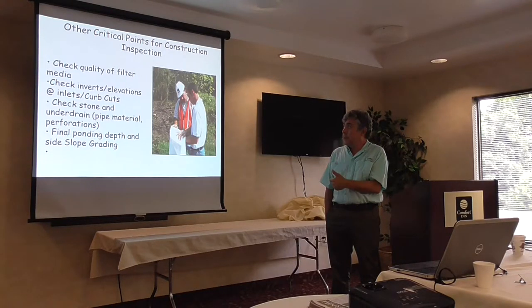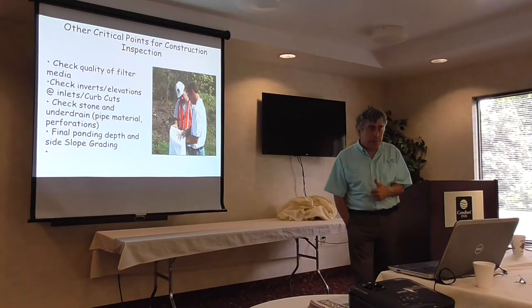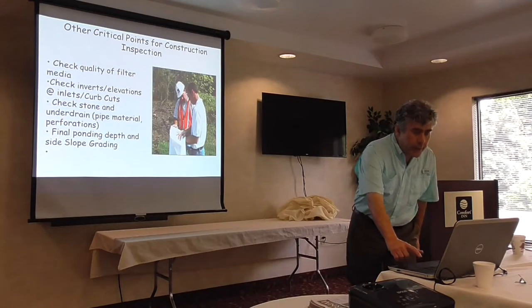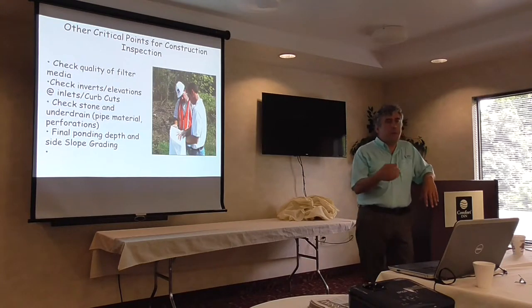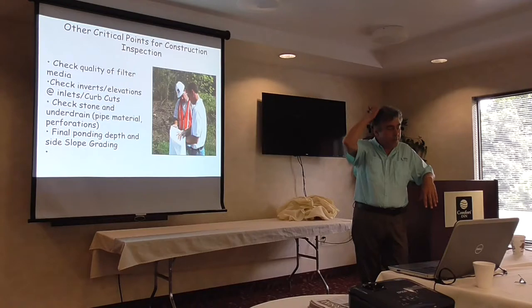To summarize: quality of the filter media, the invert elevations, elevations at the curb cuts and inlets, underdrain pipe material, the final ponding depth, and inside slope grading are things to look at. The nice thing about bioretention is that once you understand it and run three or four projects, it's pretty easy to see when it's done right and when it's not. But right now we have a lot of first-timers bidding on stormwater work — landscape contractors learning their skills.